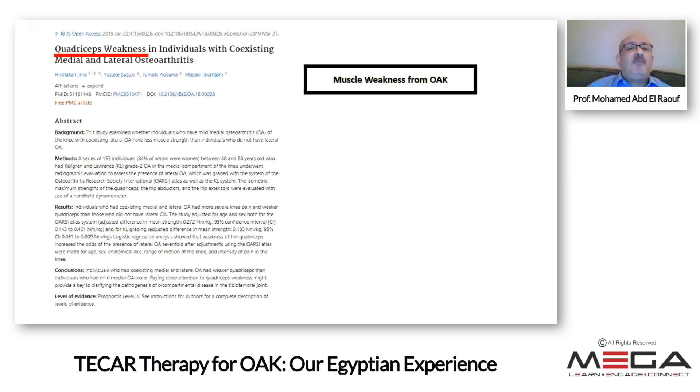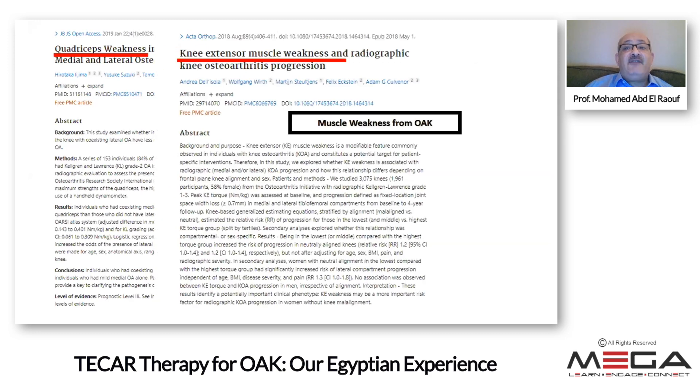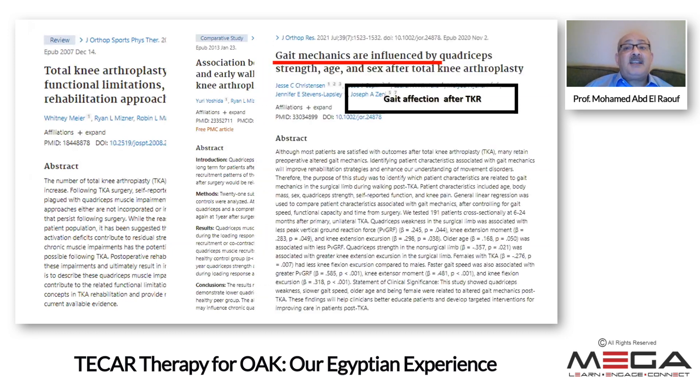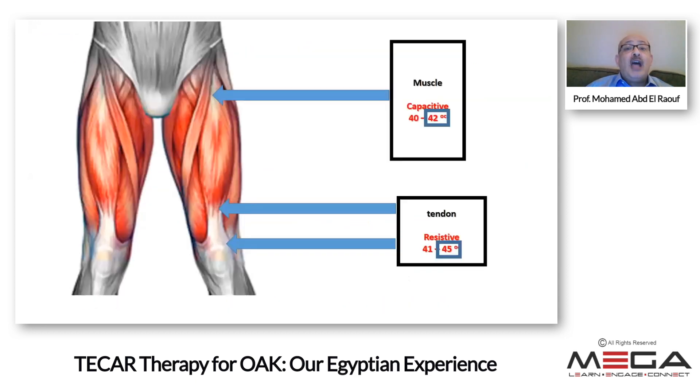The second source of pain is the quadriceps muscle. Many publications show weakness of this muscle, caused either by osteoarthritis itself, by total knee replacement, or by the hazardous effect of tourniquet. This weakness may affect gait after total knee replacement. I work on the muscle using a capacitive plate at 40–42°C, preferably 42°C. For the tendon — which has low water content — I use a resistive probe. Patients who had genicular denervation may feel no pain but still cannot go upstairs. After five sessions they can go upstairs, and after ten sessions, often without support.